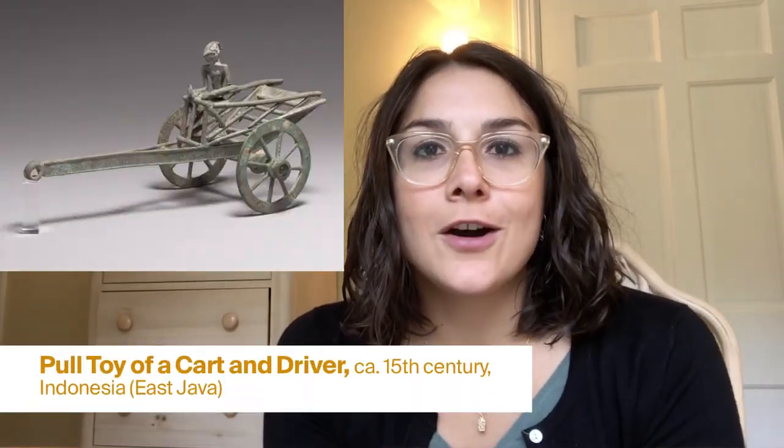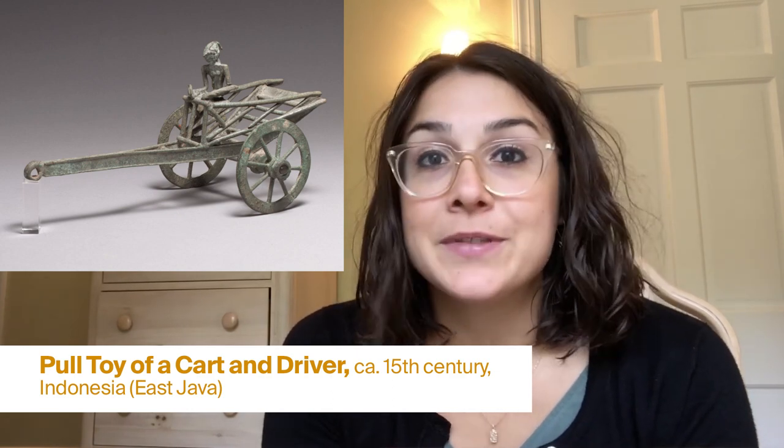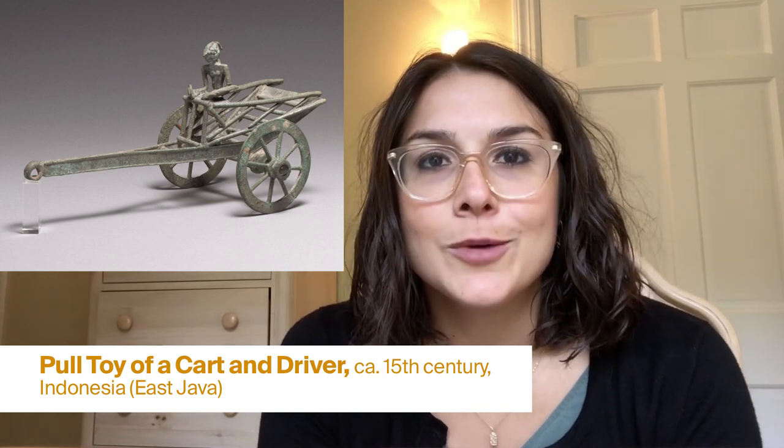I'm thinking of a toy car in the Met's collection. It's from Indonesia, from about the 15th century. Looking at this car, what do you notice? What do you think it might be made of? What do you see when you look at the person who's in this car or this cart? If it were yours to play with or to use, what would you do with it?